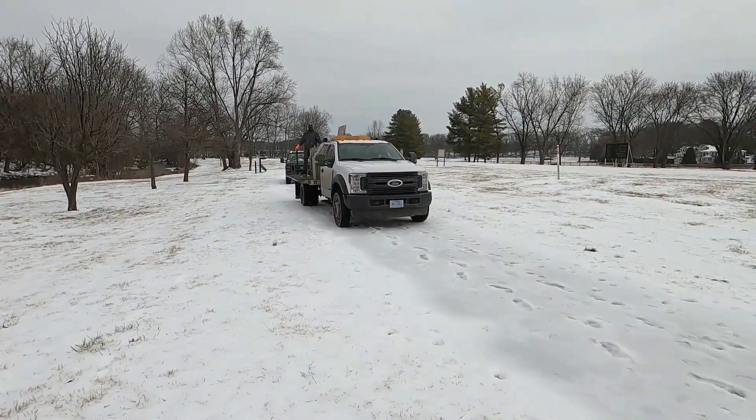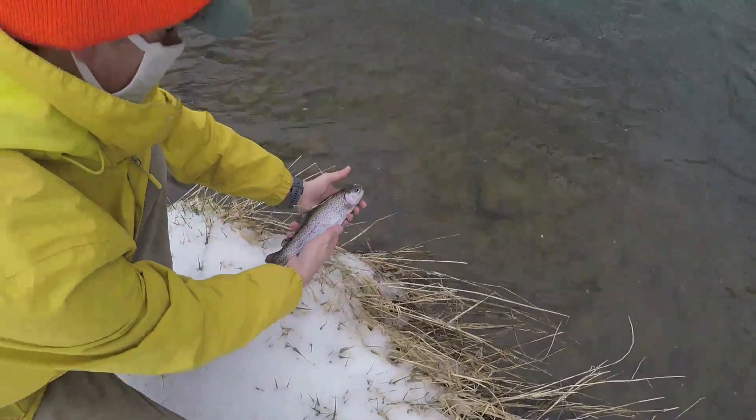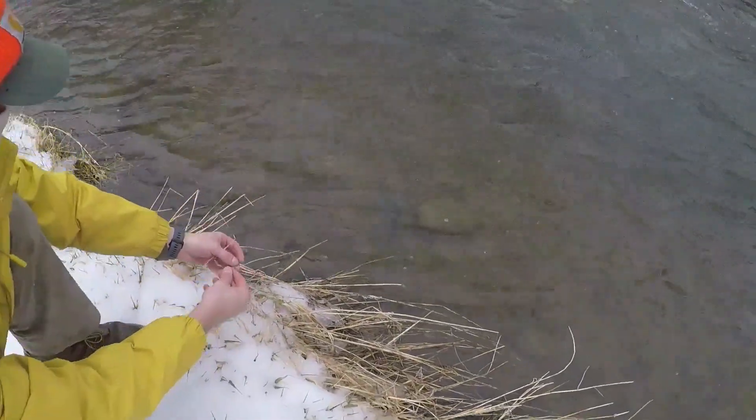Hi, I'm Brad Fink, District Fisheries Biologist with the Department of Wildlife Resources. Today I want to talk to you about stocking trout during the cold winter months. Stocking trout involves a lot more than just loading the fish on the truck and putting them in the stream.